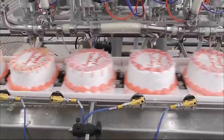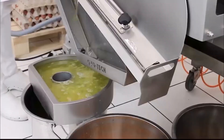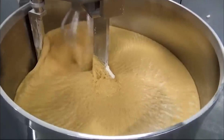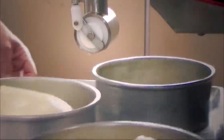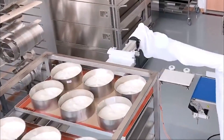But have you ever wondered how millions of cakes are made on a massive scale? How do factories transform simple ingredients like flour, sugar, and eggs into perfectly baked, frosted, and packaged cakes ready for store shelves? Modern cake production is a blend of precision engineering, automation, and culinary artistry.